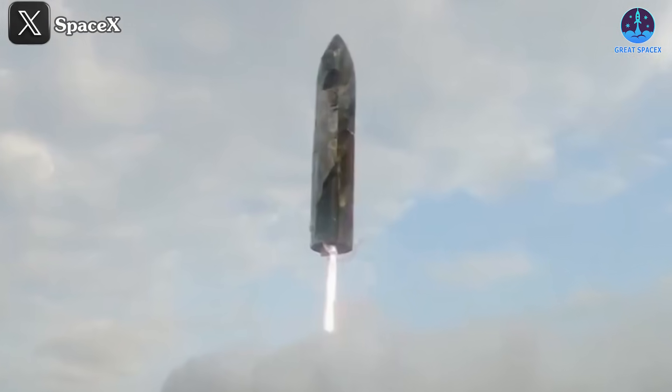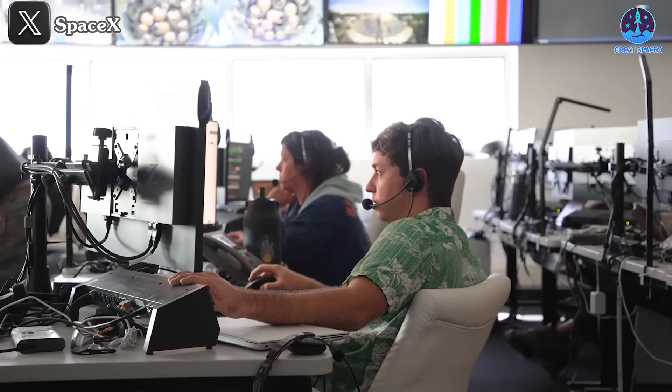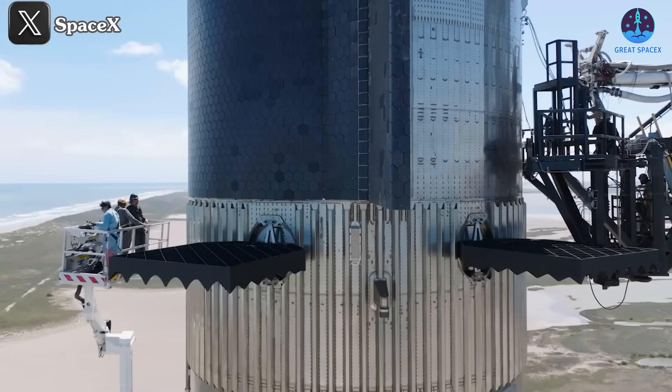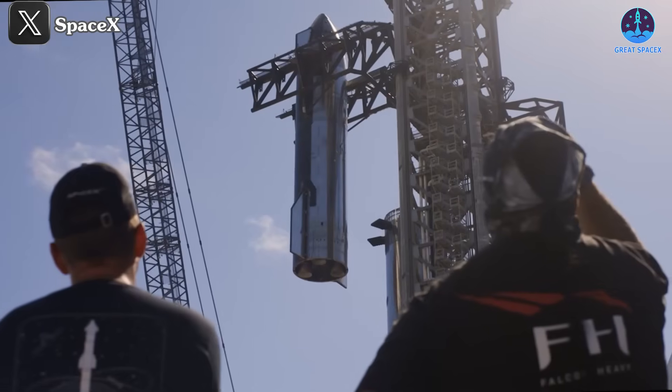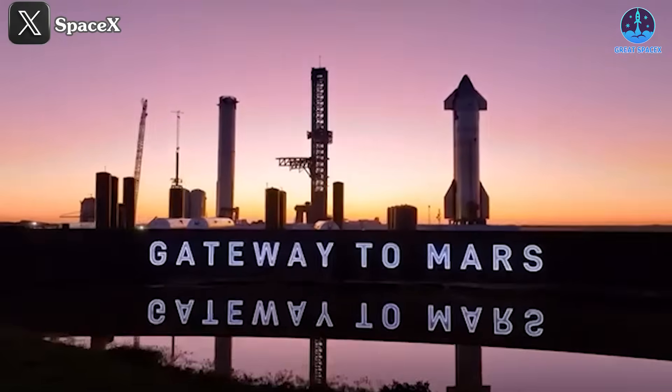These stresses likely contributed to the post-landing failure of S-31's fairing, which exploded after landing despite the vehicle touching down safely, as Musk later revealed. SpaceX's relentless pursuit of innovation continues to drive Starship's evolution, with a key focus now turning toward crucial upgrades for future missions, including journeys to Mars.